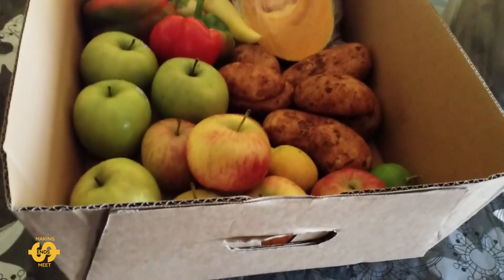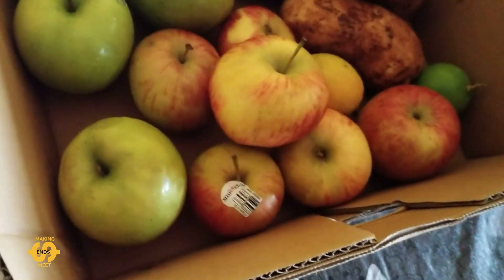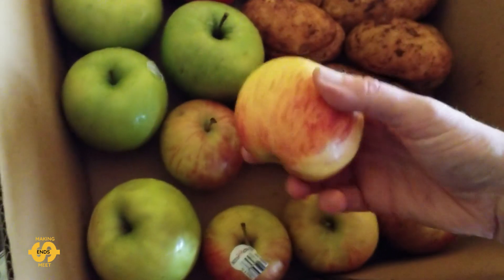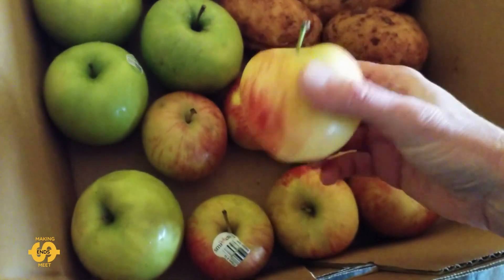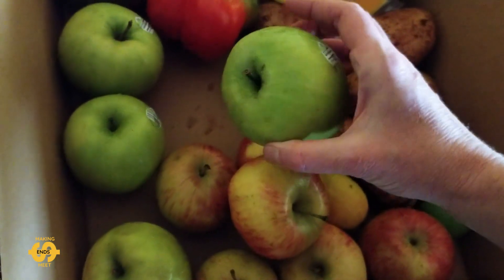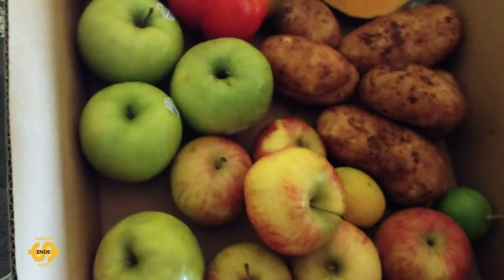I'll give you a closer look at what was actually in the box this week. There was quite a few apples — I think I counted 10 altogether. There were some nice red-looking apples and some Granny Smiths, which I like to cook or bake with. Good for making apple sauce. So four of those.